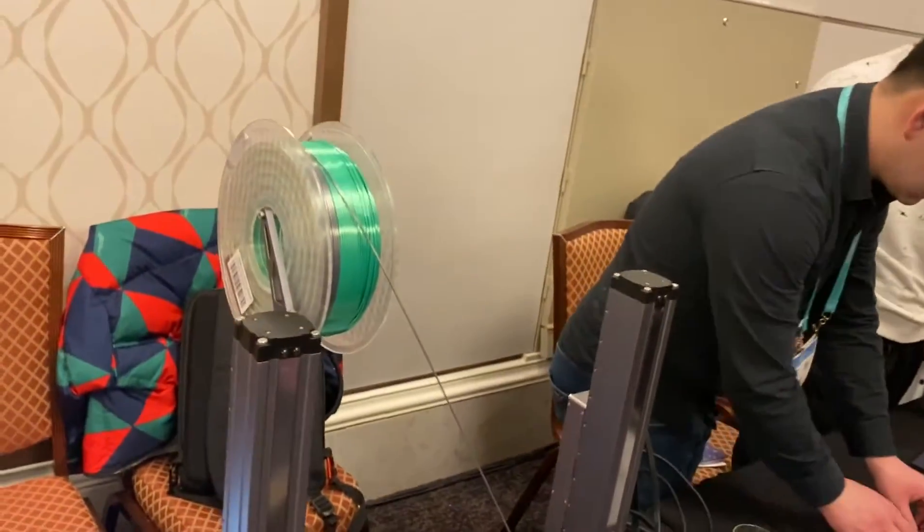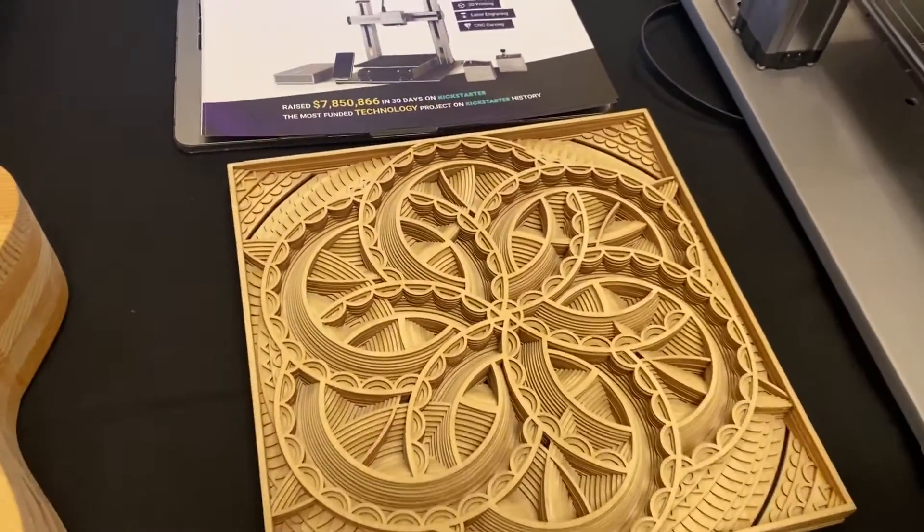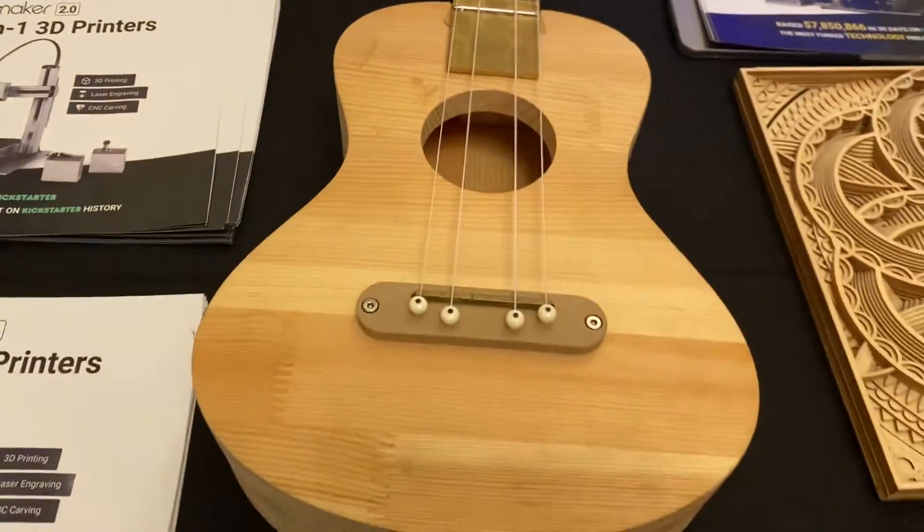This is the Snapmaker, and I've been waiting to come and film this. It's really nice. It's a 3-in-1 — it is a 3D printer, but it also is a laser-cutter engraver, and it's also a CNC machine, all-in-one. Beautiful.